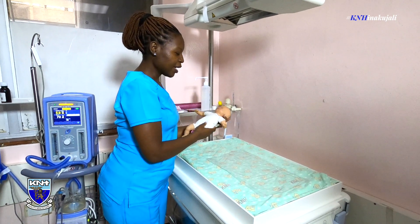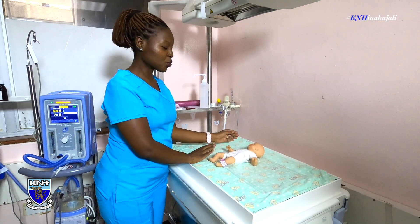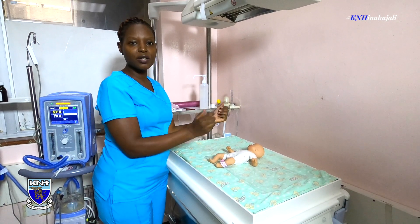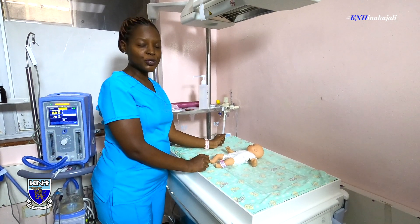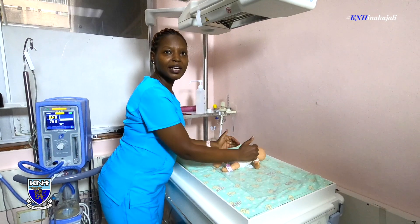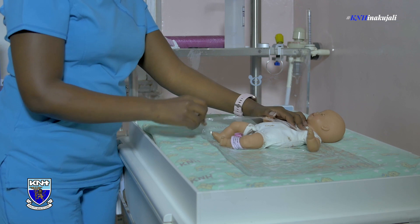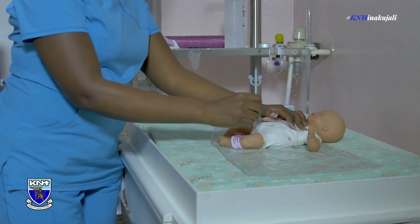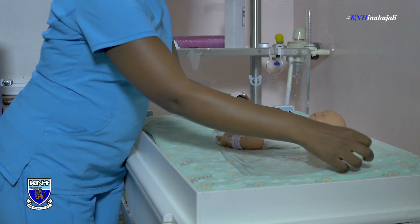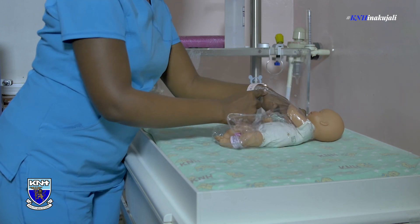We take our baby and wrap them immediately before drying them, because we want to retain that moisture straight from the mother's uterus. We wrap our baby from the neck downwards, making sure we cover every inch of the body from the neck down, swaddling the baby to ensure that we cover each and every inch of the body.